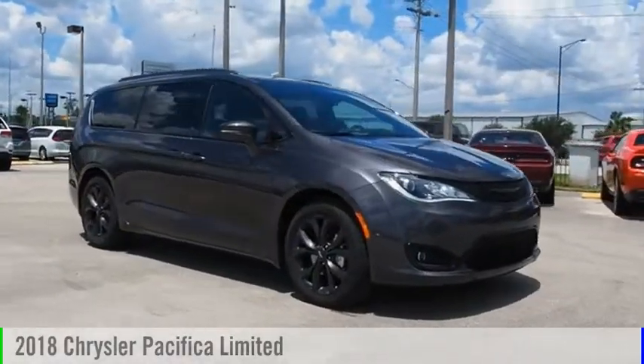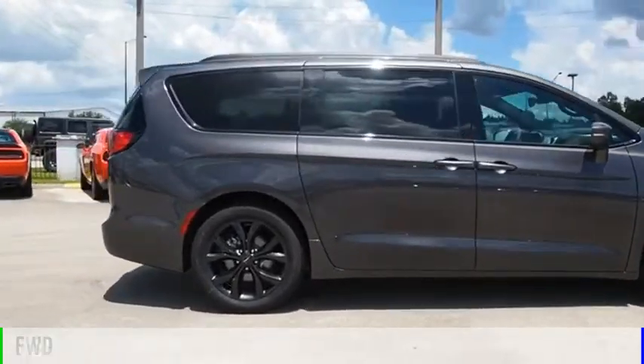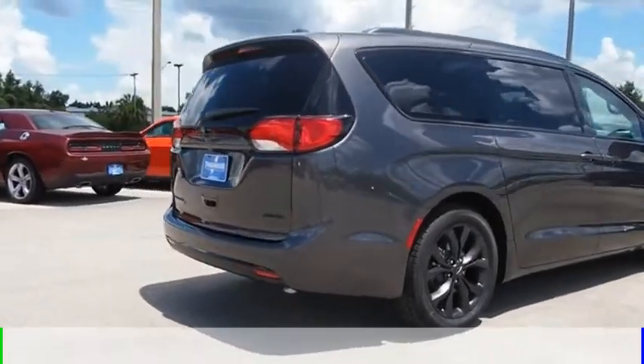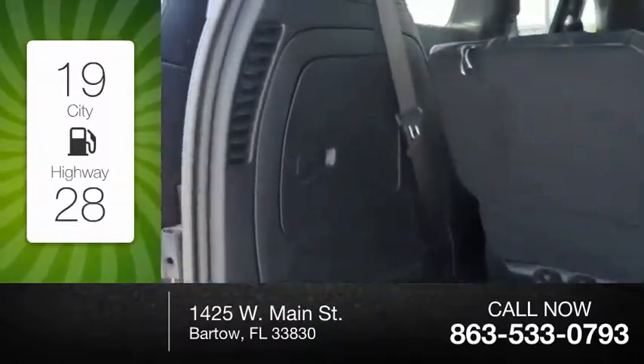Looking for the right vehicle? Check out the 2018 Pacifica. This vehicle is powered by a front-wheel drive, six-cylinder, 3.6-liter engine, and comes with a nine-speed automatic transmission. Great fuel efficiency saves you money by requiring fewer trips to the gas station.